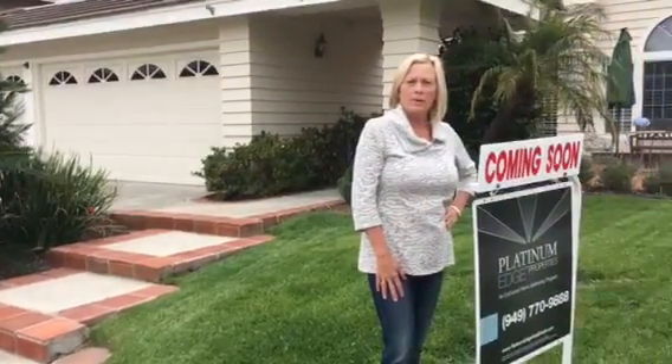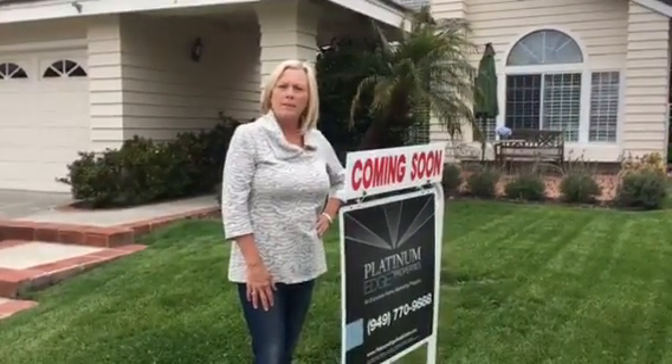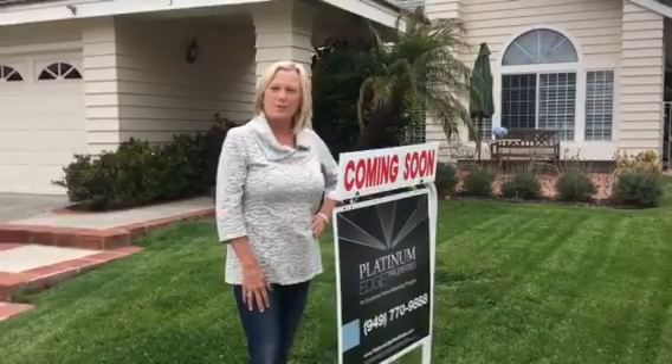Take a look at the property — we have it online. It's very close to the beach as well. Our website is PlatinumEdgeRealEstate.com. Thanks so much!